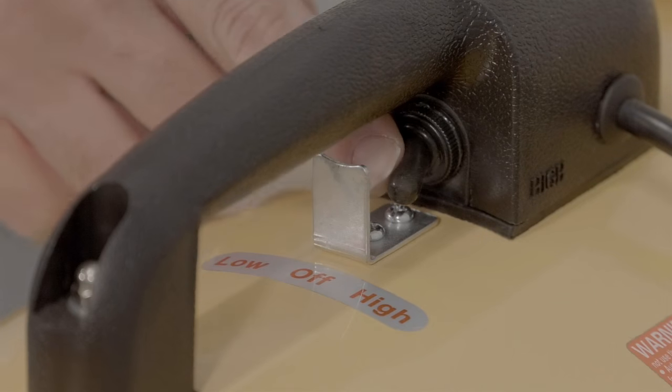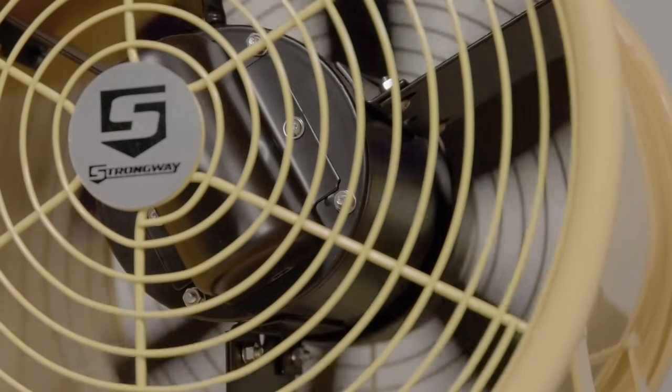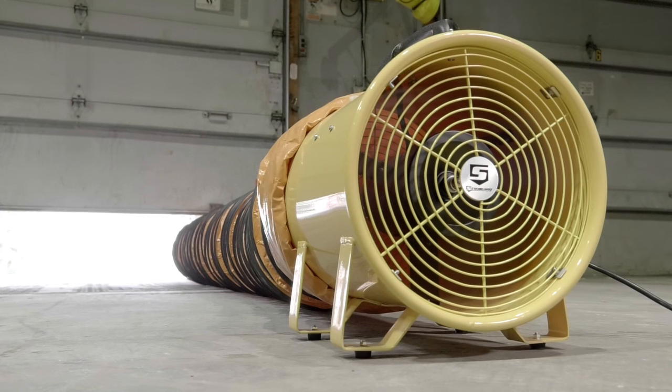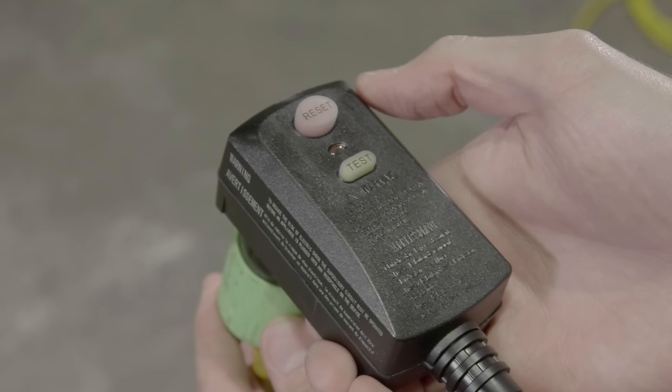They have 1/8, 3/8, or 3/5 horsepower motors that deliver between 1,575 and 3,860 CFM airflow. Each has a GFCI-protected 3-prong plug.